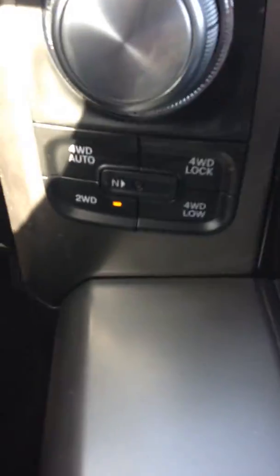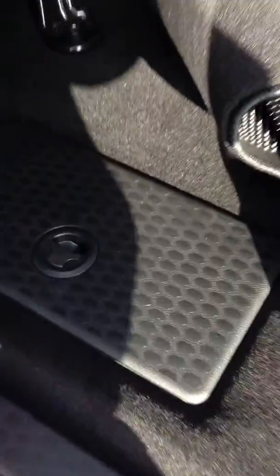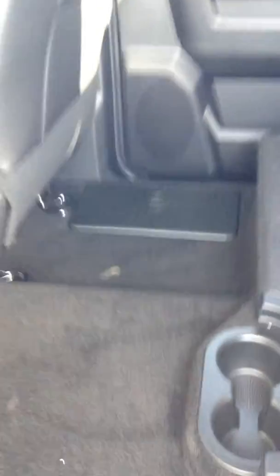You've got push-button four-wheel drive here — four auto, four lock, four low. To turn it off you just press the button. Pop out in the back here — this is the crew cab, big cab, and there's tons of storage. You got in-floor storage that can pop out and you can use it as a cooler or storage, and there's storage on both sides. Pop the seat up and you've got in-floor storage on the other side as well.